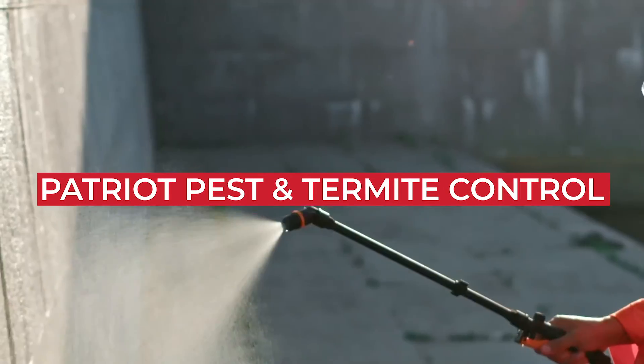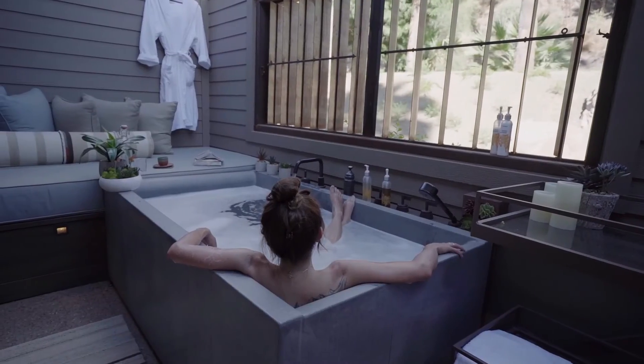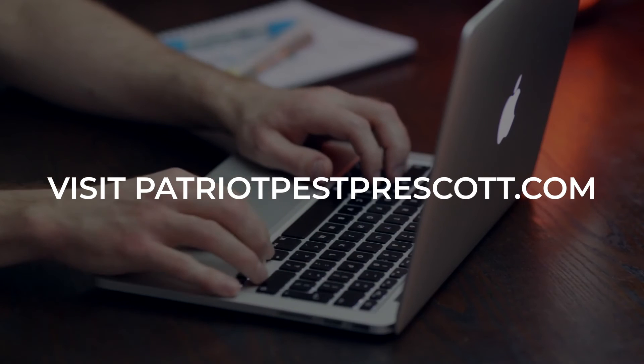Patriot Pest and Termite Control is a leading Arizona pest extermination company proudly serving Prescott and surrounding areas. We want you to enjoy the comfort of your home without the threat of infestation of disease and bacteria-carrying pests. Call or visit PatriotPestPrescott.com.